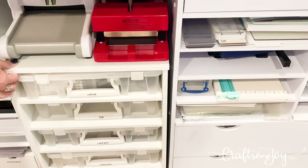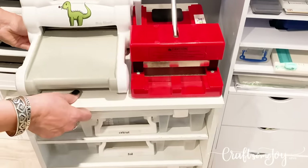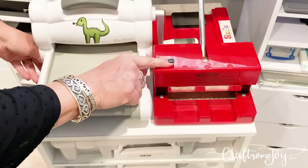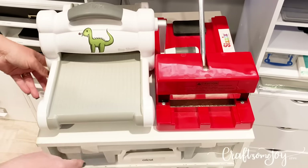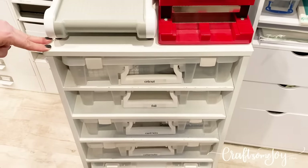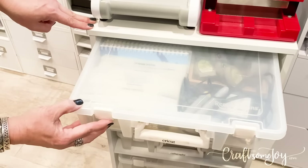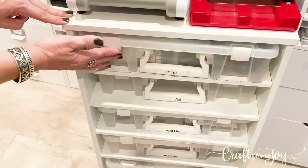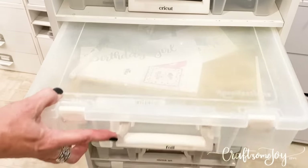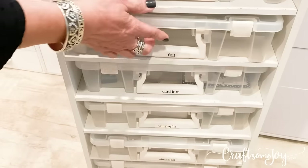On this side of the cabinet I have an identical Recollections cart from Michael's — you can see this one's been well used and loved. On top of the cart I have my Sizzix Big Shot and my old red Sizzix machine just in case I need some of those old goodies. In this cart I have some different supplies — a box with all of my Cricut cartridges and supplies, a box with foil which I use with the Heidi Swapp Minc machine. I love it because I can just grab this box and go work on that project when I need to use it.